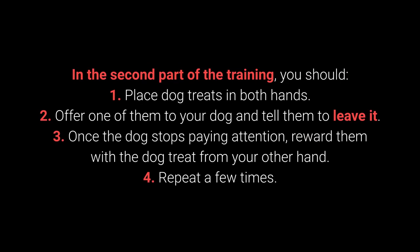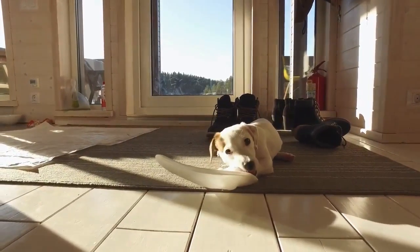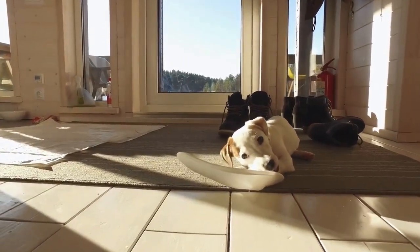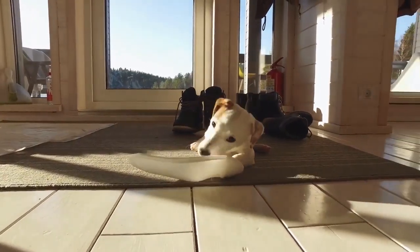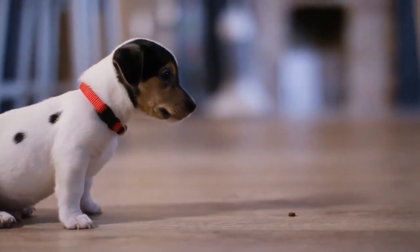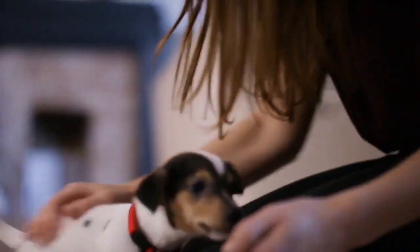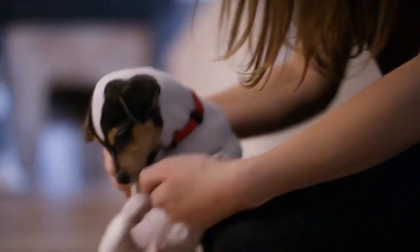In the second part of training: 1. Place dog treats in both hands. 2. Offer one to your dog and tell them to leave it. 3. Once the dog stops paying attention, reward them with the treat from your other hand. 4. Repeat a few times. The third part consists of the same steps, but place one of the dog treats or toys on the floor instead of holding it. This command shows its worth during walks and with other behavioral problems — puppies especially love sneaking, licking, and chewing on anything they come across.